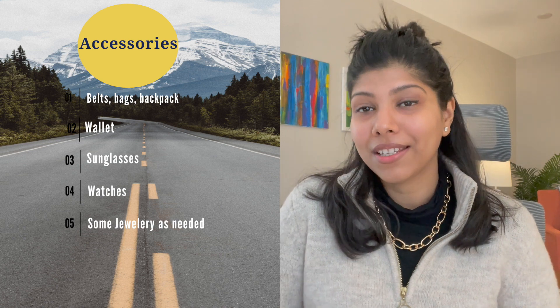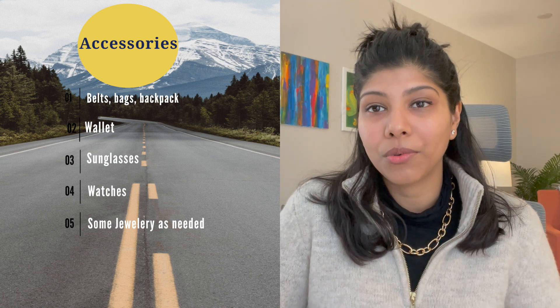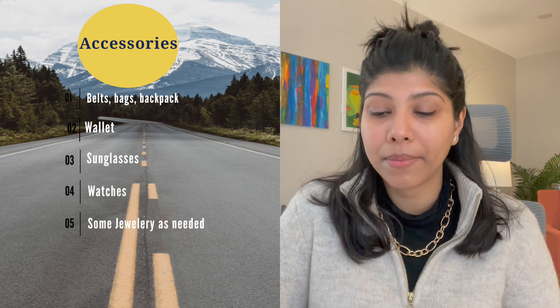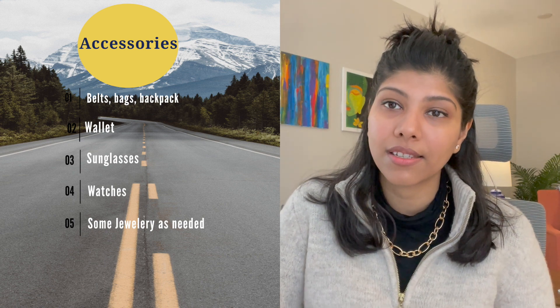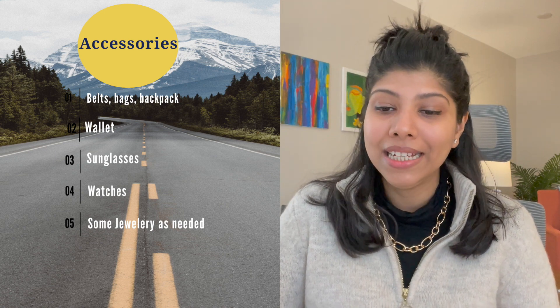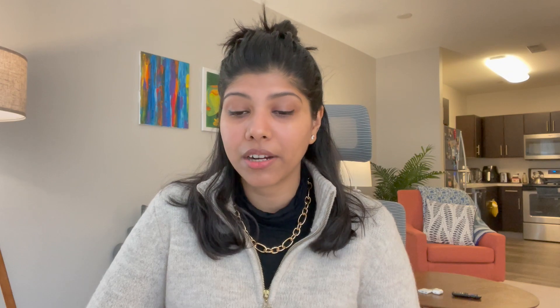For accessories, just keep all the basics you wear — belts, wallets, backpacks, small bags, sunglasses, and a nice pair of earrings or other accessories for the women out there. Those are the basic accessories I would carry.